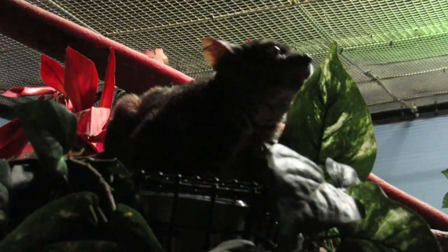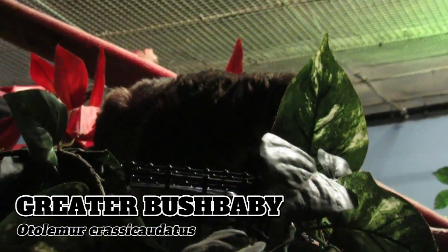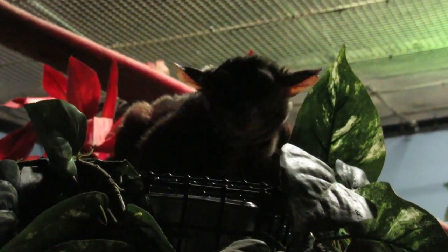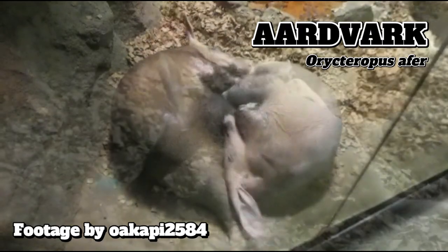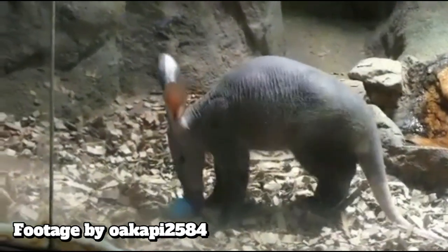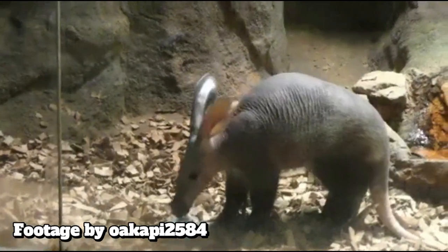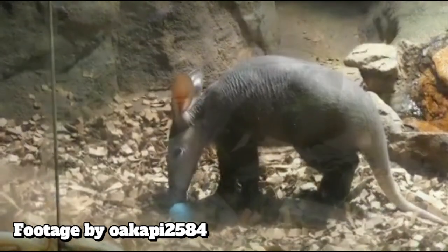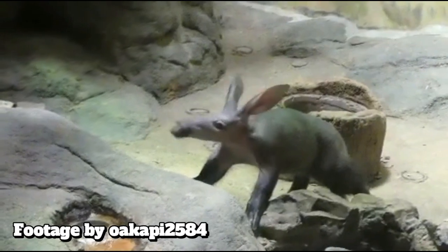Across from the bats is an exhibit — which I apparently forgot to film — for two species, the first of which is the greater bush baby, a South African native named for their vocalizations that sound like a crying baby. On my visit I didn't see their roommates the aardvark, but if you follow the zoo on social media you'll be familiar with Grogu, who was born at the zoo in September 2022 and has been hand-reared by zoo staff, making his debut on exhibit this past February. Sometimes known as the ant bear, aardvarks are credited with having the strongest sense of smell in the animal kingdom.